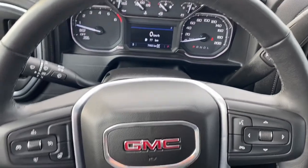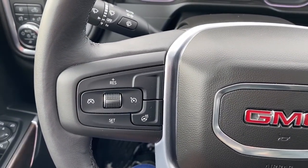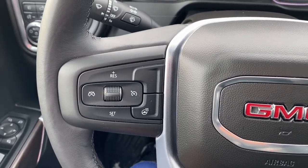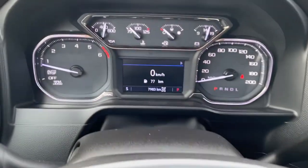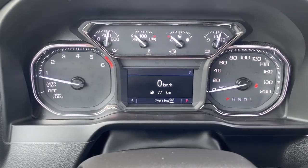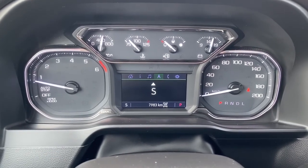Next I'll climb right in and we'll take a look at the leather wrapped heated steering wheel. On the left side we've got our cruise control buttons with our heated steering wheel button, and on the right we've got our audio buttons. Here we've got our digital dash — we can scroll through it by pushing the arrow buttons on the steering wheel.